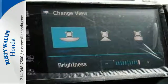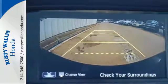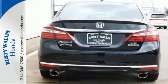as well as a plethora of safety features including vehicle stability assist with traction control, hill start assist, and a multi-angle rear-view camera with dynamic guidelines.